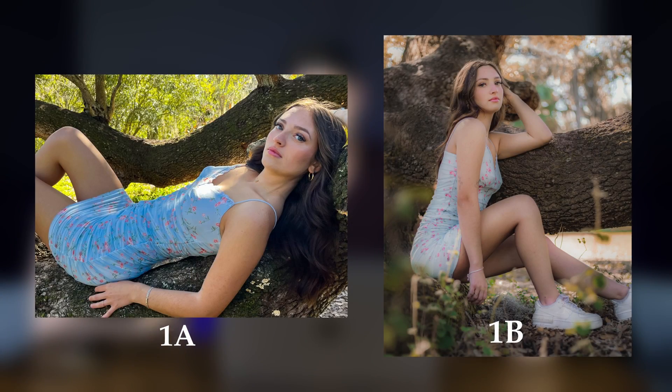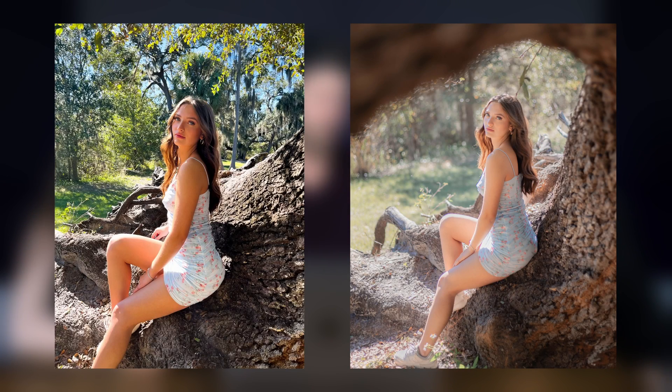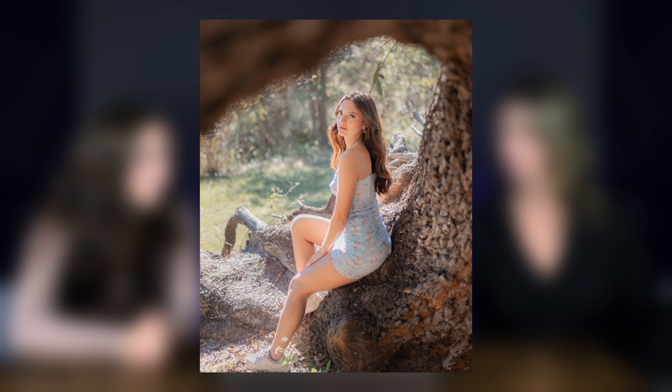Now Ada, our lovely model, is going to pick her favorites. For the first location — the tree — she picked B because it looks so smooth. For location two, she picked B again — it looks smooth and natural and really compliments her facial features. As an honorable mention, I took the same shot as 2A but added a foreground. What did I add to change the photo? Foreground. Exactly.